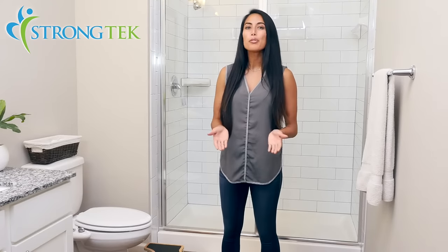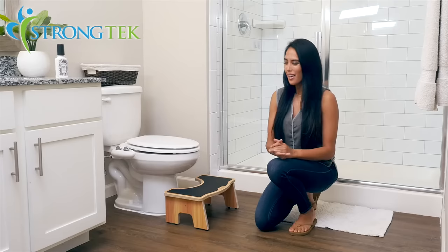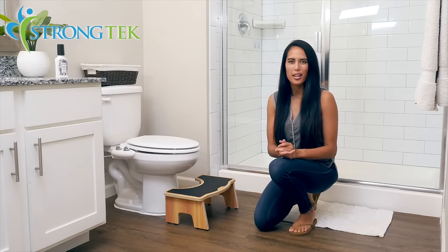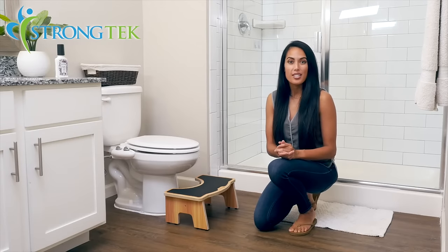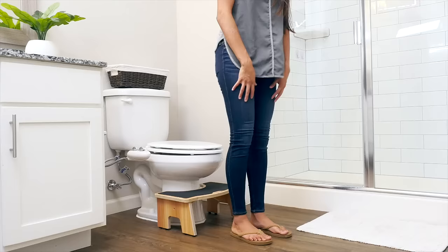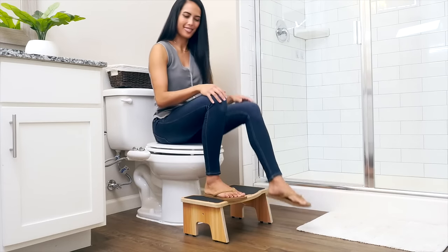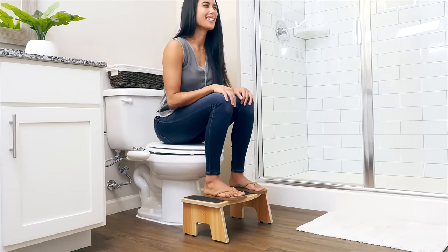If you're looking for ways to sit more comfortably and improve your time on the toilet, the Strong Tech Squatty Toilet Stool is the perfect fit for you. Recommended by physicians, the Strong Tech Toilet Stool allows you to sit in a natural and optimal position which reduces straining, constipation, and hemorrhoids.